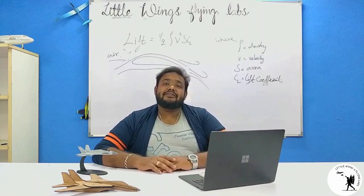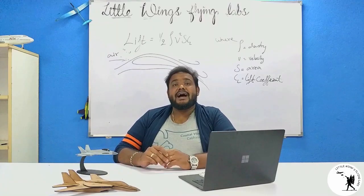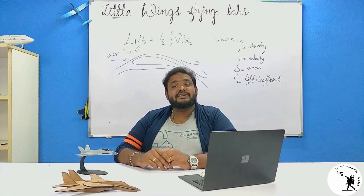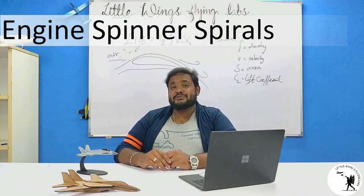We know that everything on an aeroplane is for a purpose. Then what is the need for this weird-looking spiral? As they always say in aviation, the most important factor to consider is safety. They don't have a specific industrial name, but let's call them engine spinner spirals.